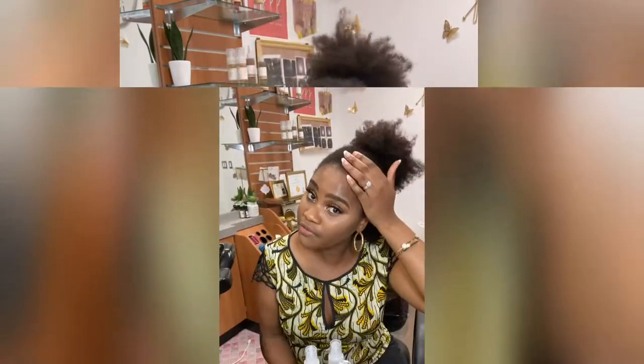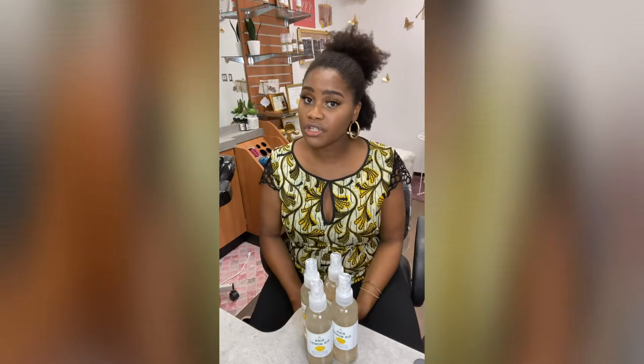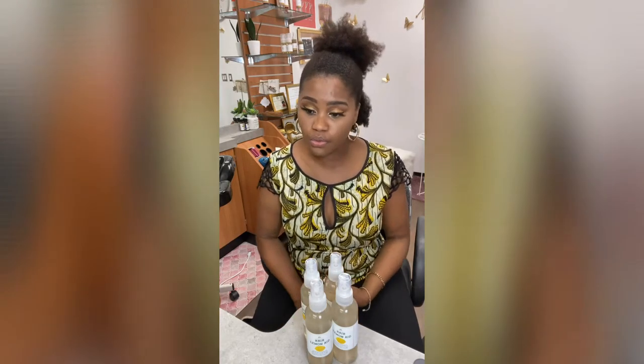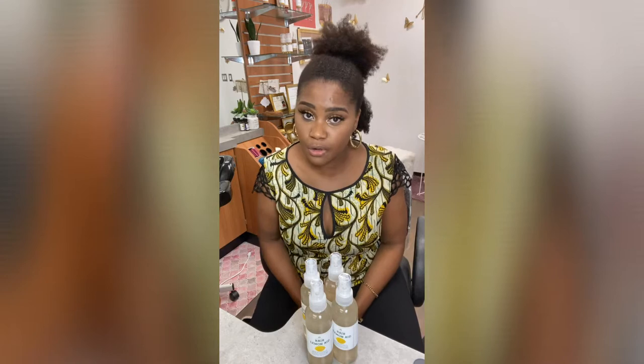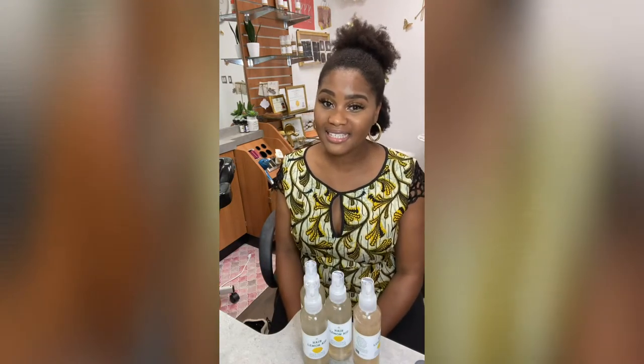It's for people who are dealing with dryness, who are looking for moisture retention, who don't want to pack on heavy, greasy products on their hair. We're going to dive deeper into why we picked the ingredients that we picked.